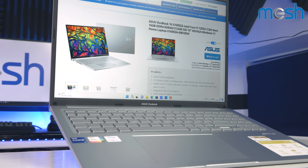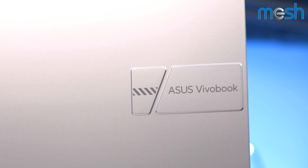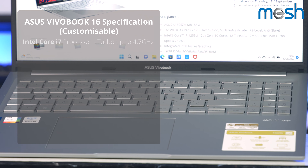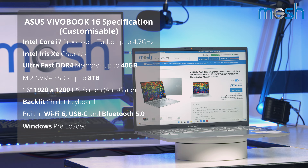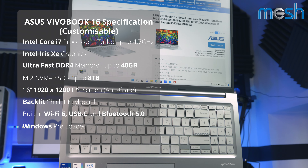The Asus VivoBook 16 is available now at Mesh Computers, and you can customise it to suit your needs with full warranty support. It comes with an Intel Core i7 that turbos up to 4.7GHz, it boots quickly from its SSD in sizes up to 8TB, and you can order it with up to 40GB of ultra-fast memory.